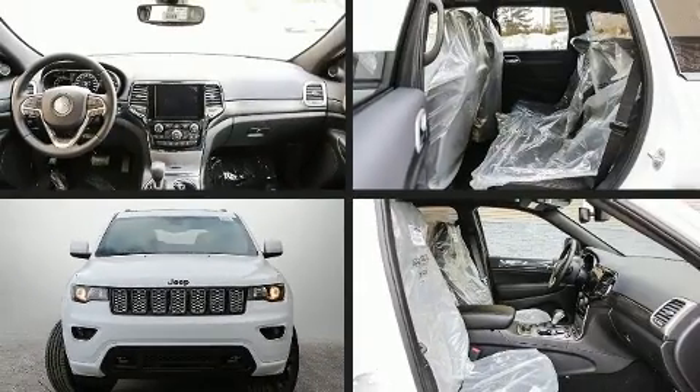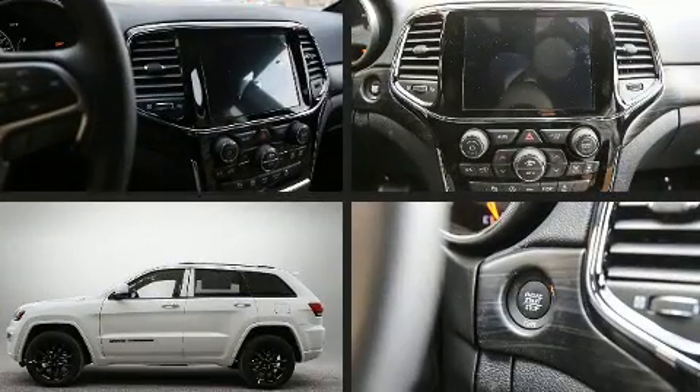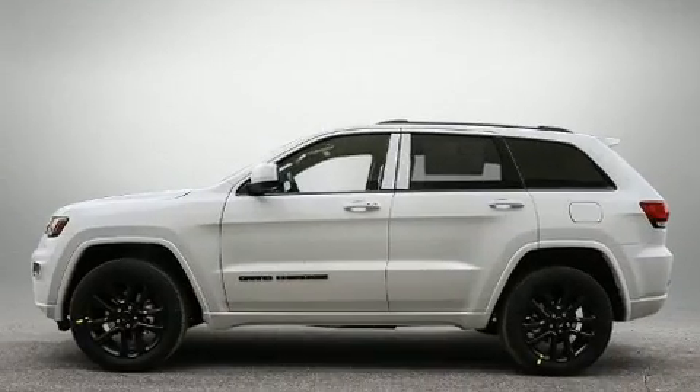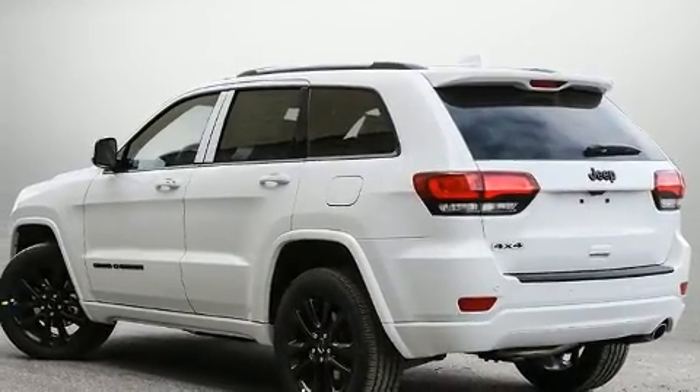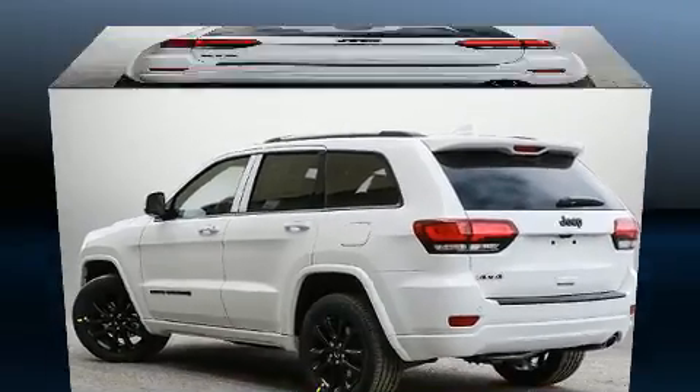Load your family into the 2020 Jeep Grand Cherokee. Smooth gear shifts are achieved thanks to the refined six-cylinder engine, providing a spirited yet composed ride and drive. Four-wheel drive allows you to go places you've only imagined.